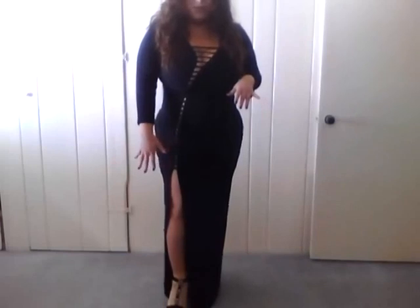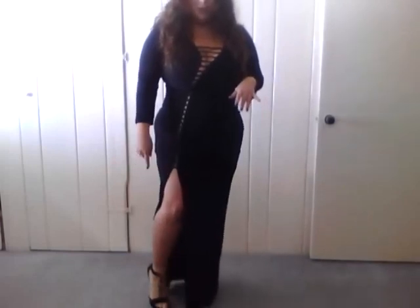It has some cutouts here in the bust and it goes all the way down. A deep slit. It is one of these body-hugging kind of dresses. The slit is pretty revealing. If you're somebody who's not comfortable showing your legs, then this would not be the dress for you.